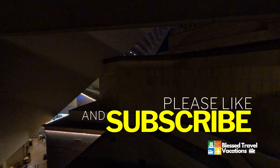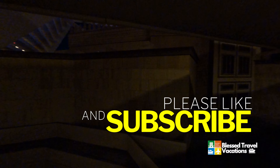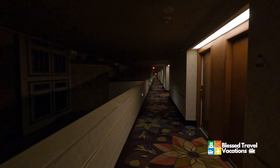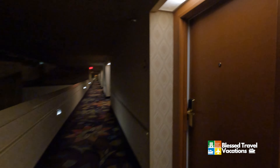This is Tony with BlessedTravelVacations.com and today I am in the Luxor Las Vegas. This is one of the original hotels here on the south side of Las Vegas Boulevard. It was built in 1993 and I want to show you what our room looks like — it is a king-size pyramid room.